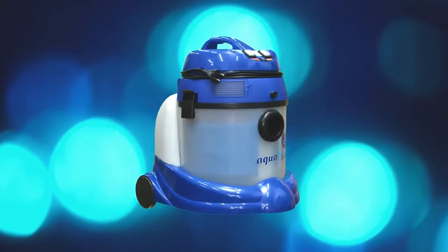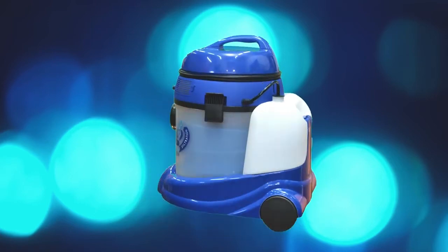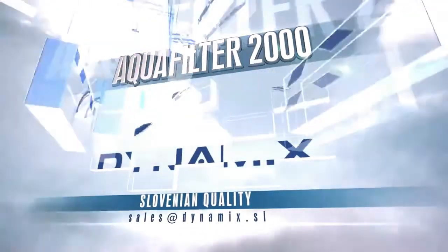Hi there, I'm Mike. I'm here today to share with you an amazing new product that will revolutionise the way you clean your house. I present to you our brand new wet and dry vacuum cleaner, the AquaFilter 2000, manufactured by Dynamics Inc, a company based in Slovenia at the heart of Europe.